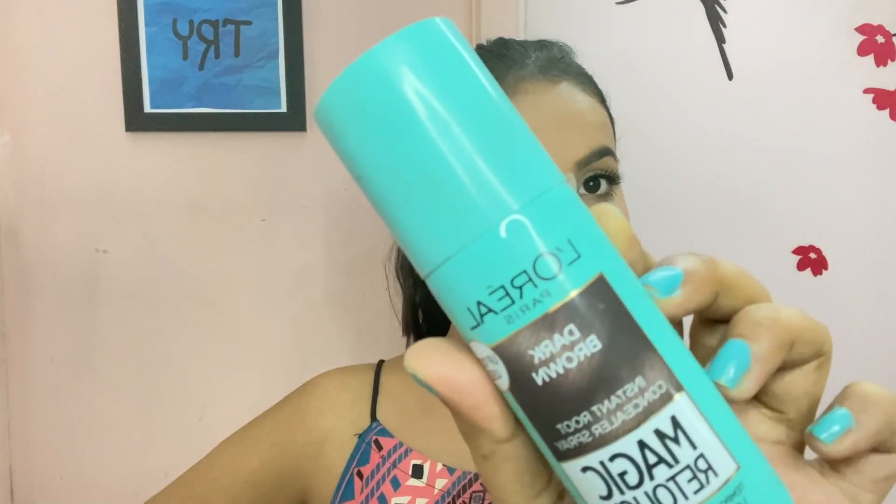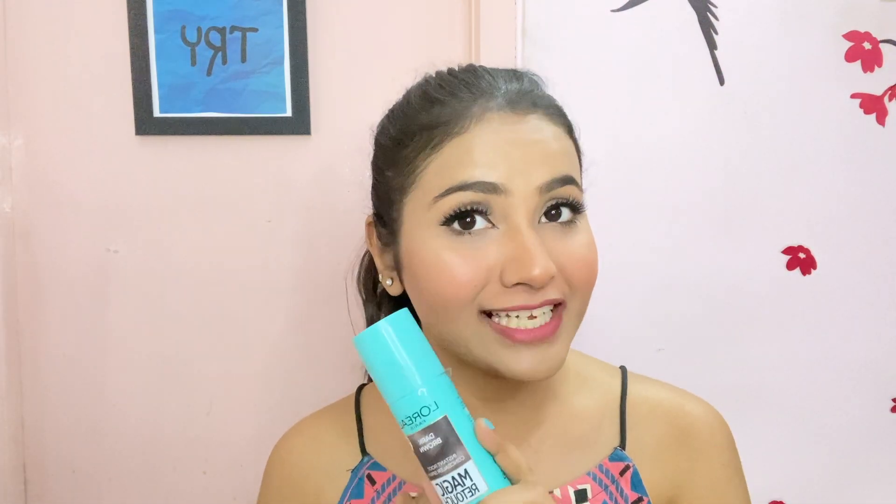Last but not least, I would love to include this L'Oreal Magic Retouch Hair Concealer. It's a holy grail product if you have an uneven hairline or bald patches — you can totally hide it with this thing. It's just at 200 rupees so I had to include it in this video and I absolutely love it.